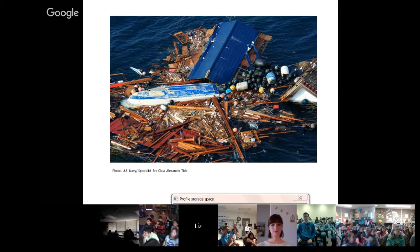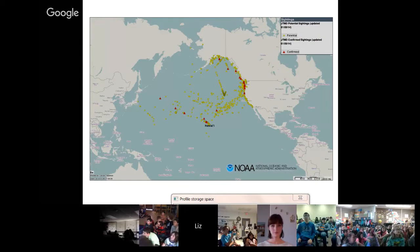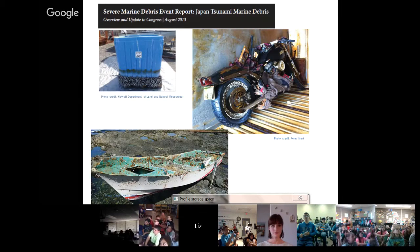Sometimes when we think of the ocean we think of beautiful scenes, but sometimes we also find lots of stuff in the ocean that is not supposed to be there. This is a picture of debris from the Japanese tsunami that occurred about five years ago — it was a terrible event, and a lot of debris went out into the ocean. You can see a map of the Pacific with North America on the right, and all the yellow dots represent possible debris from that tsunami — over 20 million tons floated out into the ocean.